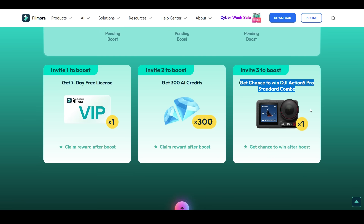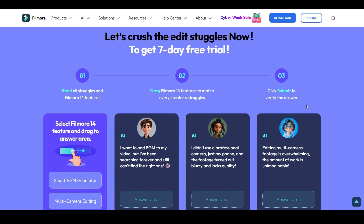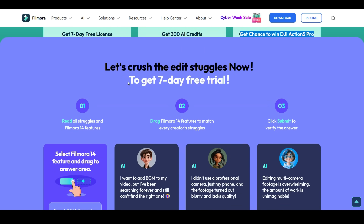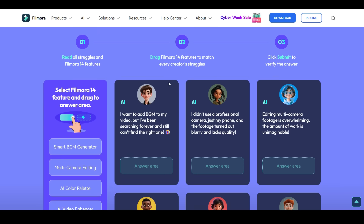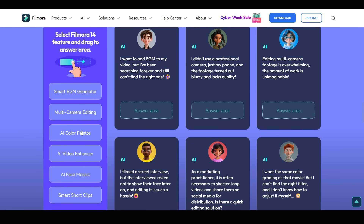Make sure you invite at least three friends to win this $400 action camera. Now, move on to the second part of the campaign, which is very interesting. You'll get 7 days of Filmora 14 license — all you need to do is drag and drop these boxes into the right options.